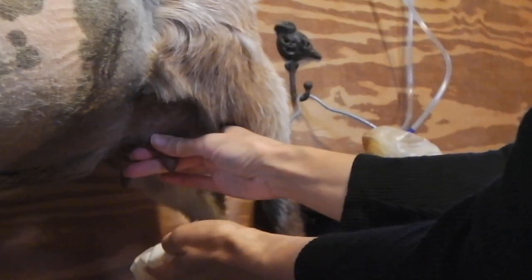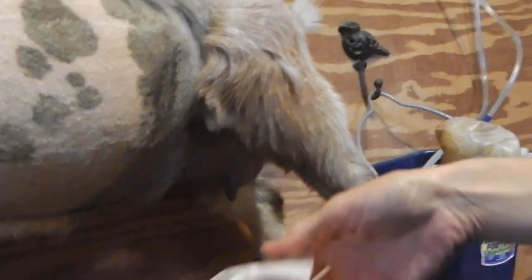I'm washing off her teats and her udder to make sure it's clean and no hair or pine shavings fall in the milk. I squeeze the top with my fingers and press the milk out. I always get out a little bit of milk first, then get my bowl and milk her out.